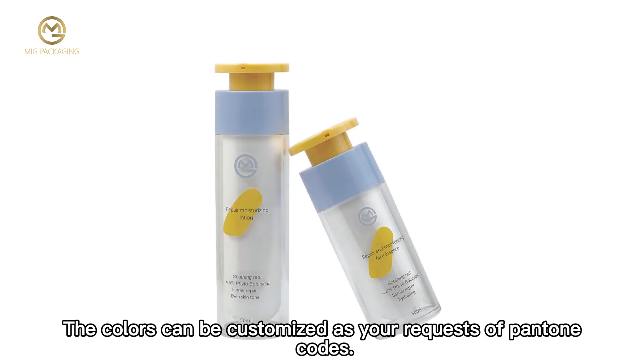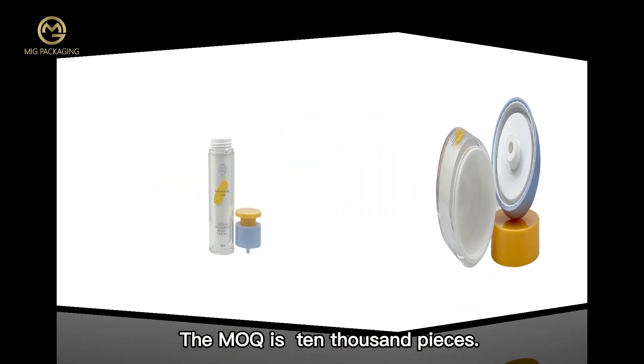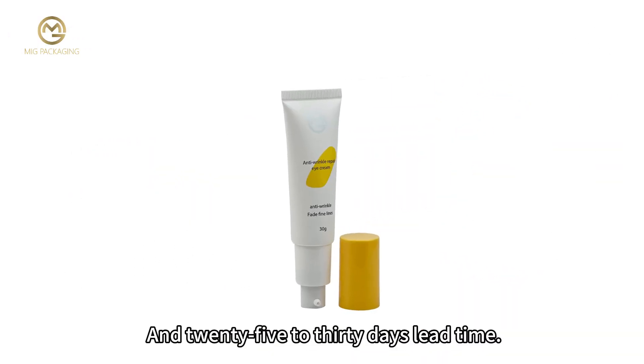The colors can be customized as per your requests using Pantone codes. The minimum order quantity is 10,000 pieces, with a lead time of 25 to 30 days.